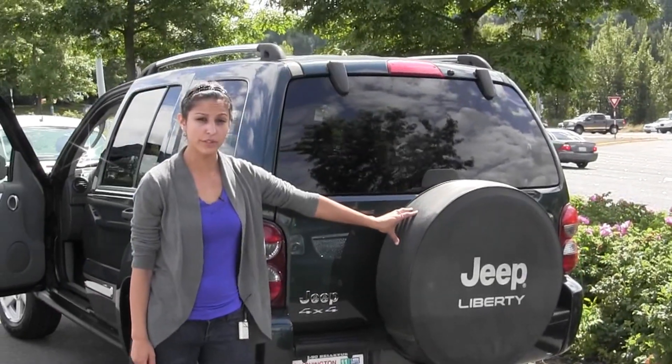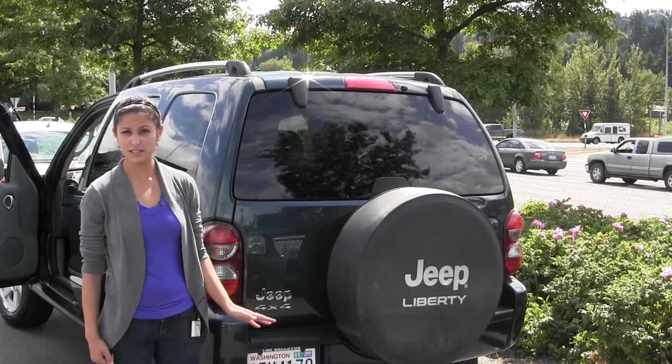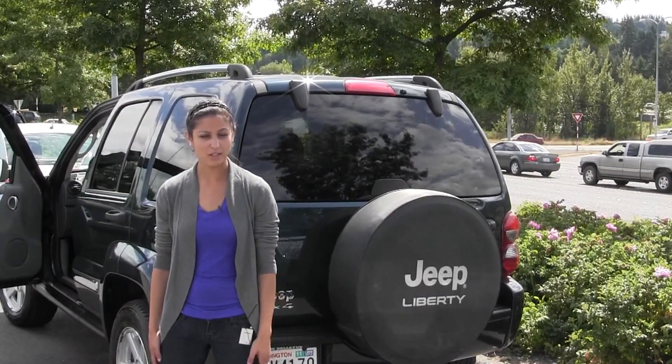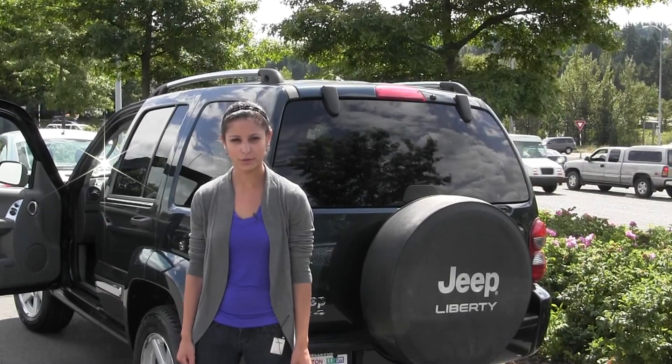Here at Chaplin's, all of our pre-owned inventory goes through an extensive safety inspection performed by our certified service technicians and are professionally detailed, so you can purchase with confidence. Give us a call today to set up a test drive with one of our professional sales representatives at 425-641-2002.